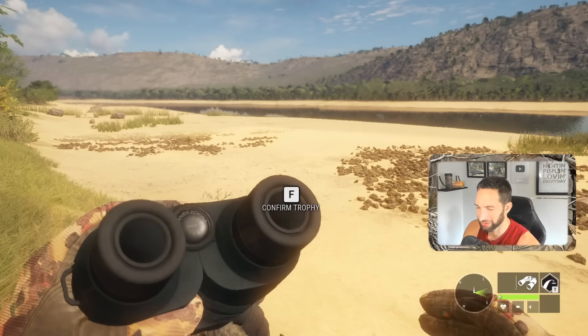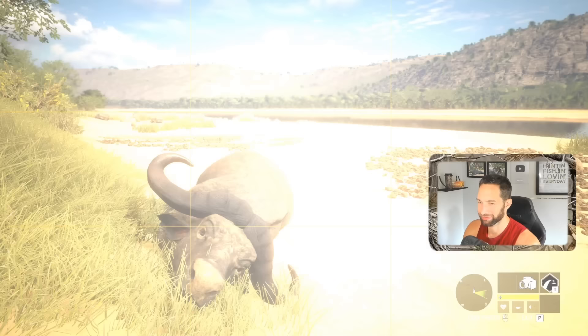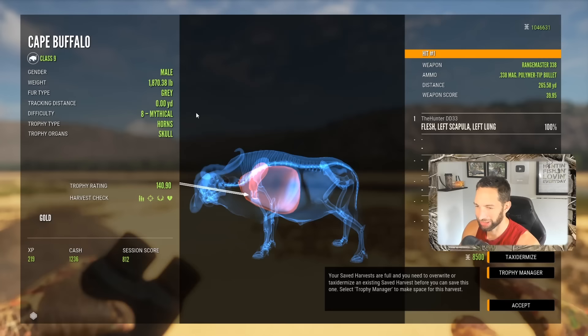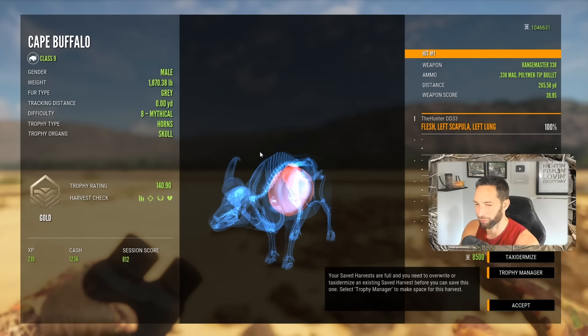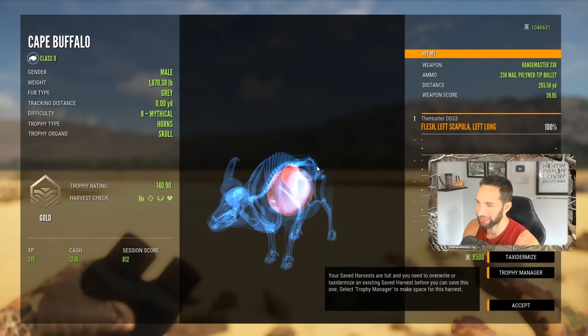Look at where he went down — we took the shot right down over there and he ran right to here. If we wanted a really cool picture we could definitely get one because look at the scenery, look at the background from this view. We're going to pick him up and see how we did. We pulled off a 267-yard left lung shot with the 338, right through the shoulder blade, and got a 140 gold gray mythical cape buffalo down — pretty decent penetration considering we hit the shoulder blade and still busted through and got lung at over 260 yards.